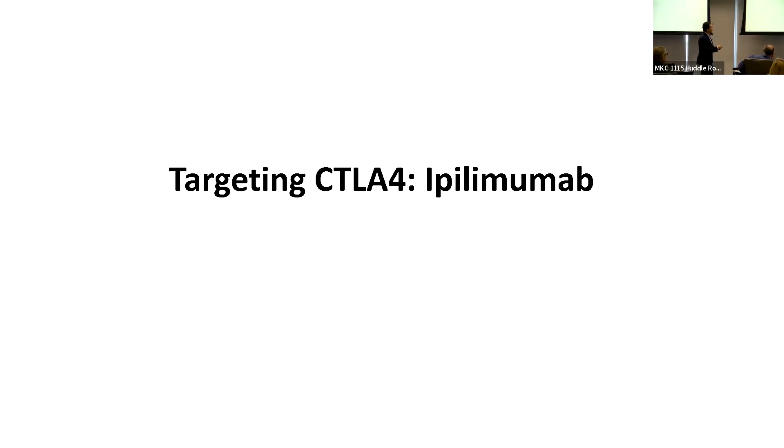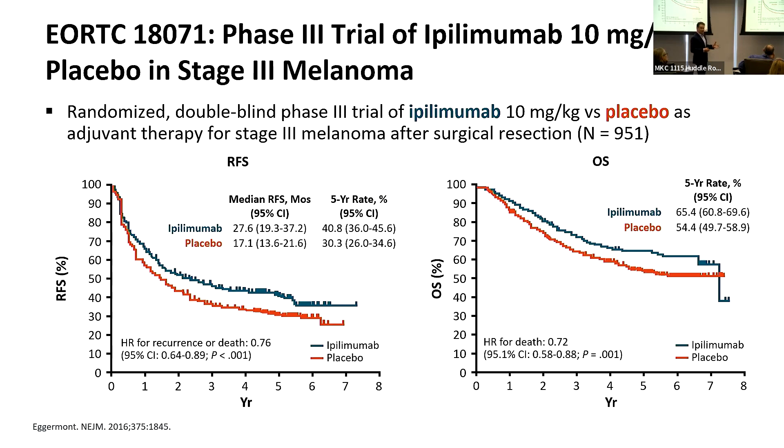The first study testing adjuvant therapy with ipilimumab targeting CTLA-4 was EORTC 18071. Patients with stage 3 melanoma were randomized to ipilimumab for a year or placebo. The study was positive — ipilimumab improved recurrence risk and survival over placebo — leading to FDA approval. However, the dose of 10 mg/kg was too toxic, and we did not use much of it because of its significant side effects.